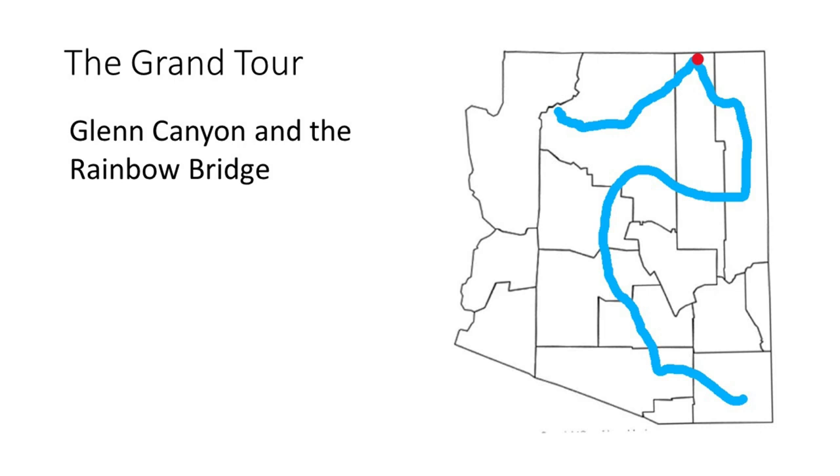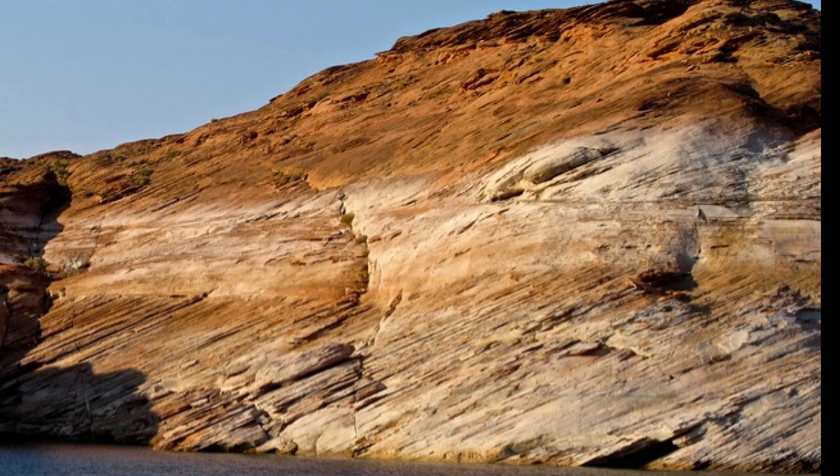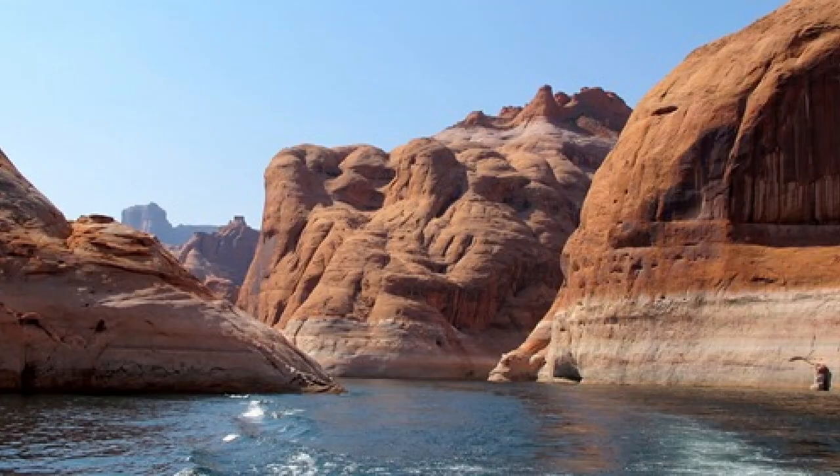The second stop is technically not fully in Arizona, but we'll include it anyway because the geology exposed here in Utah extends prominently into Arizona. This is Glen Canyon and the Rainbow Bridge in the canyon. Glen Canyon and Lake Powell are a national recreation area, and the Rainbow Bridge is a national monument.